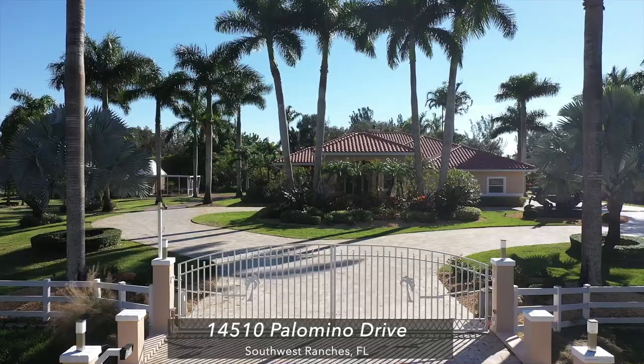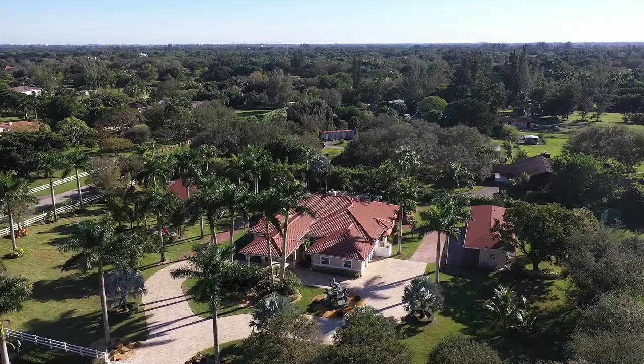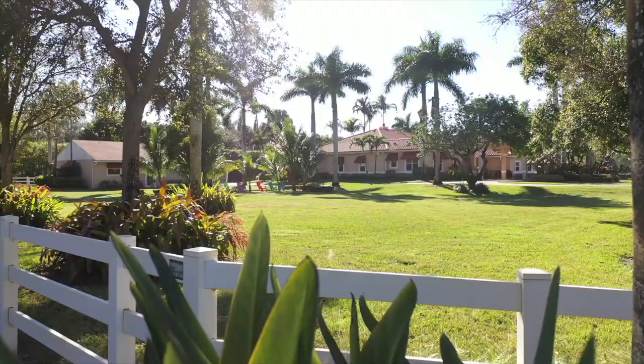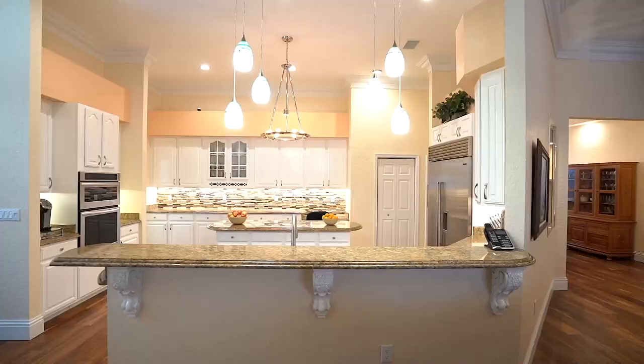As you approach 14510 Palomino, you are greeted with privacy gates, owner's call box, and perimeter fencing that also includes full coverage and visible fence for a completely pet-friendly property.